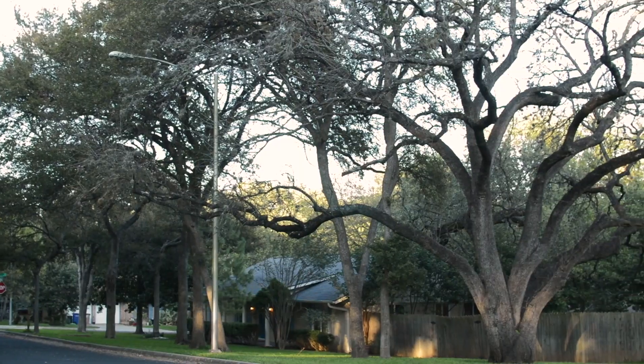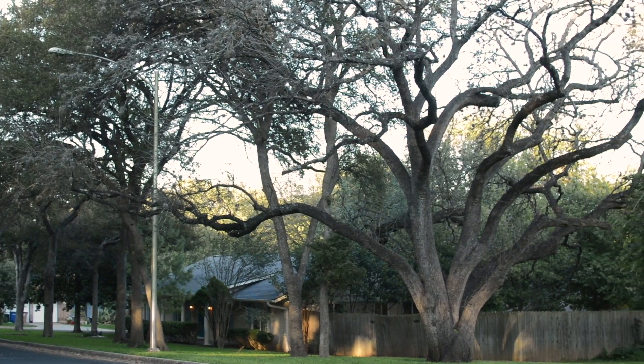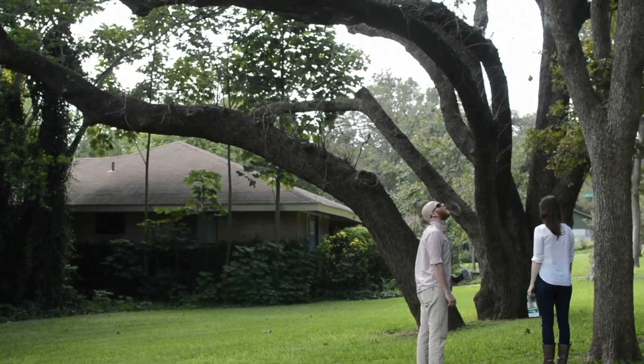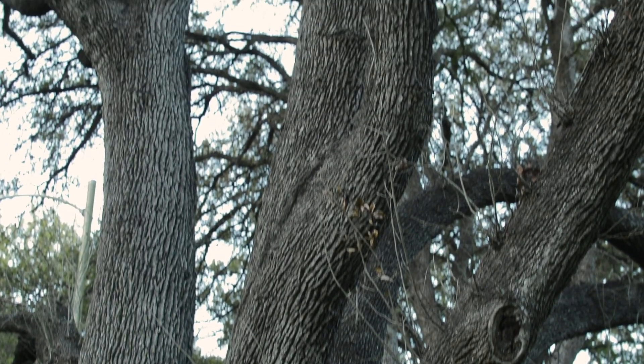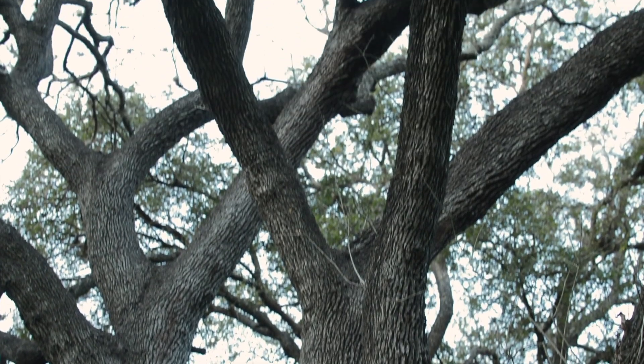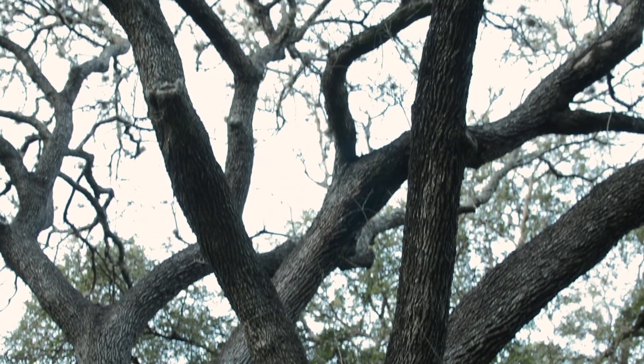One thing I found about the trees is they actually become this like common bond between property owners. This oak out here, while it's on our neighbor's property, it hangs over ours. And so it's become something that he and I talk about. I'm not one to peaceably protest and set up demonstrations and everything, but when he first told me that thing was coming down, I almost chained myself to it.